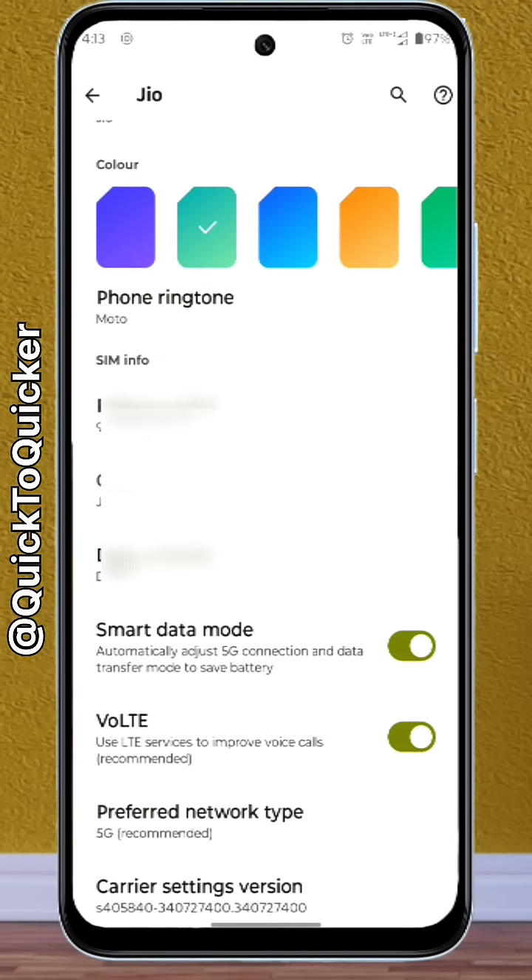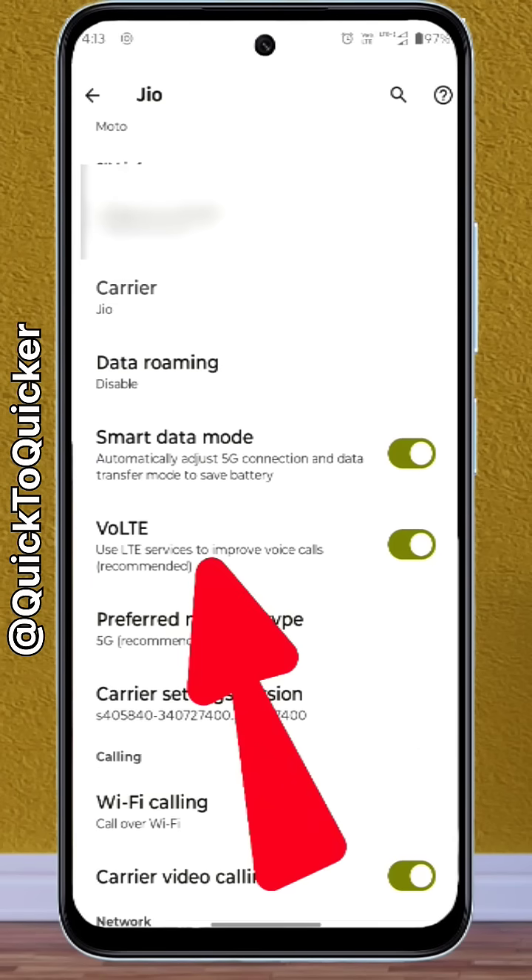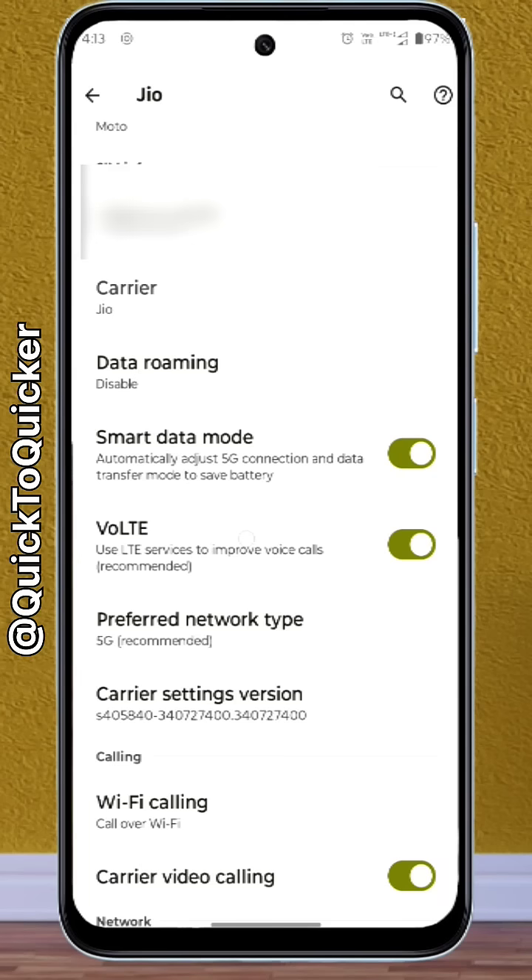Now if you scroll down, you will find the VoLTE option — just turn it off. After that wait a few seconds and then turn it back on. You just need to turn VoLTE off and on two times. Now you can see that the issue is resolved.